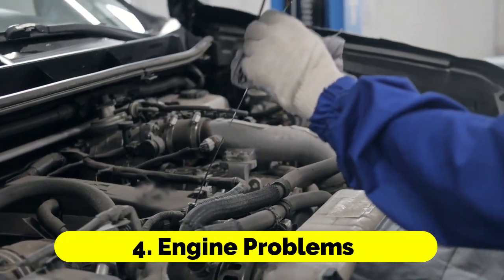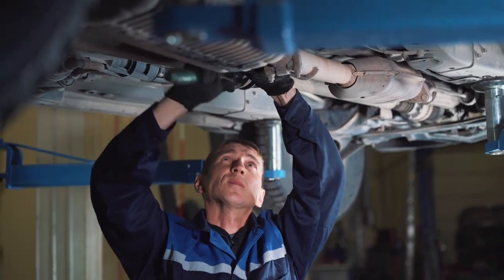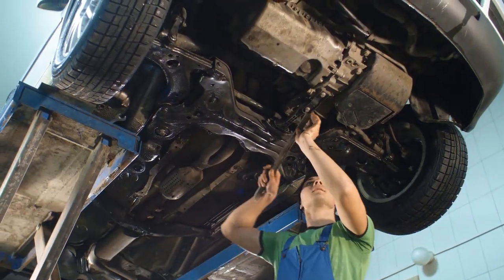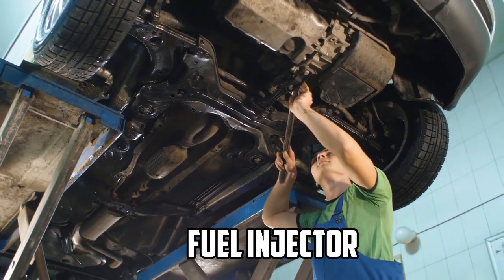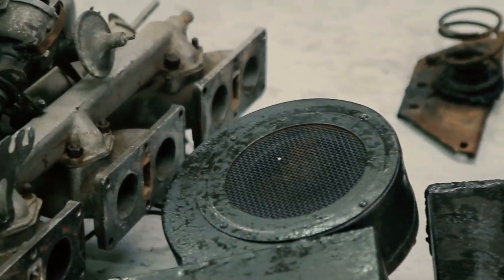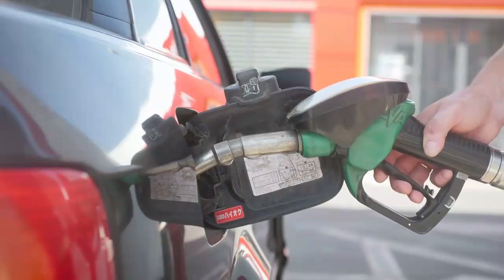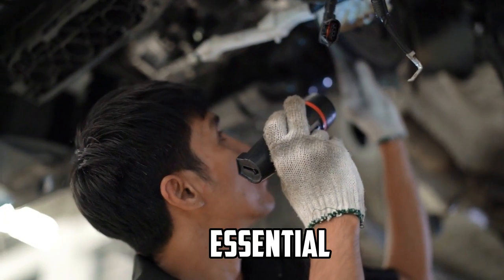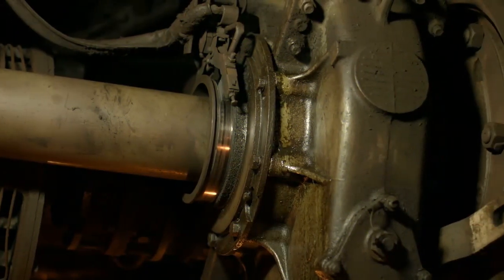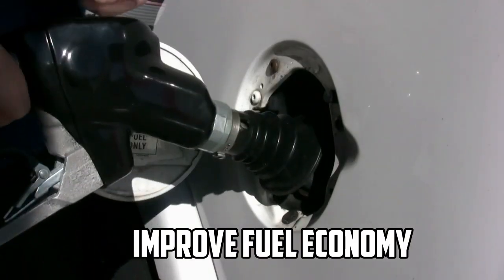4. Engine Problems. Various engine-related issues can lead to poor fuel efficiency. These include malfunctioning oxygen sensors, a faulty mass airflow sensor, a malfunctioning fuel injector, or a misfiring spark plug. When any of these components are not functioning correctly, the engine may not burn fuel efficiently. Regular engine diagnostics and tune-ups are essential to identify and address these issues. Timely maintenance and replacement of worn or damaged parts can help restore your engine's efficiency and improve fuel economy.